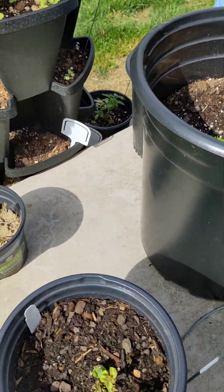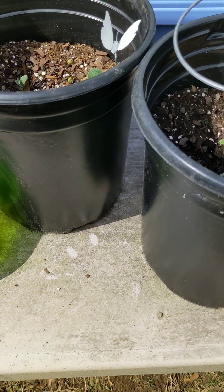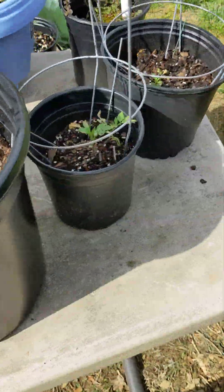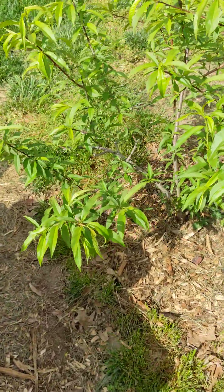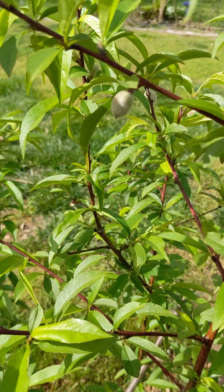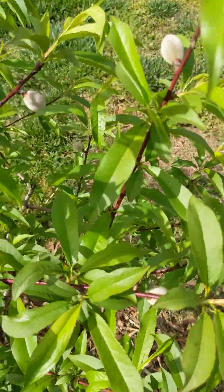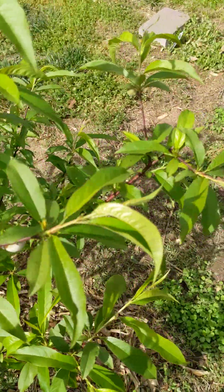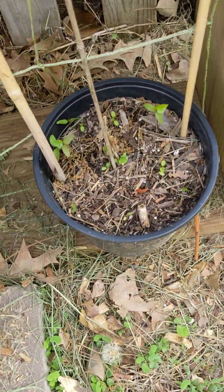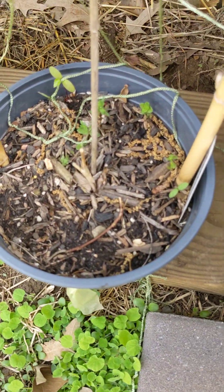I'm hoping to do some aromatherapy stuff to help my partner's father with some Alzheimer's problems. So that's the food forest coming along — there's our peach tree in the food forest, and there are just tons of peaches. I've also got some passion fruit vines coming up in both containers.